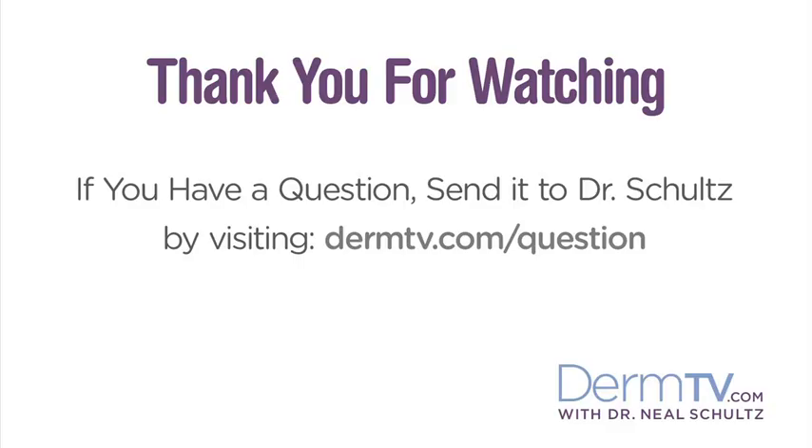So if you have acne, please make sure any skin care products you use are labeled oil-free. Please join me again at DermTV.com. If you have a question, please send it to me by visiting DermTV.com/question. I'm Dr. Neal Schultz and thank you for watching today.